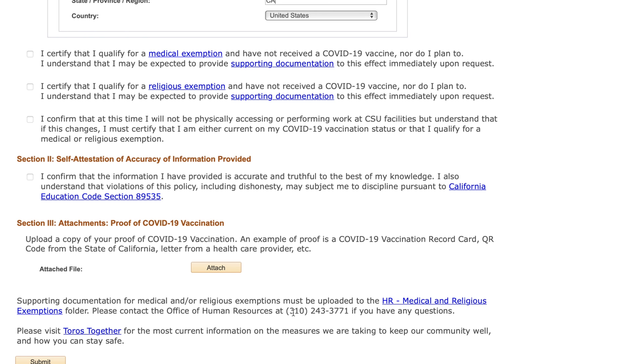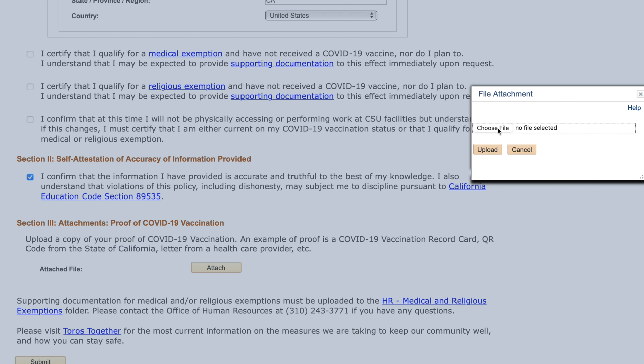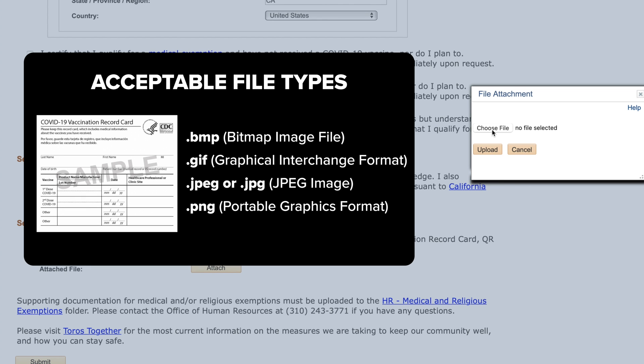After you have selected the appropriate vaccination status, scroll down to Section 2 and check the box confirming your selections are valid. Lastly, scroll down to Section 3 and upload a copy of your vaccination card. Acceptable file types include BMP, JIF, JPEG, or PNG.